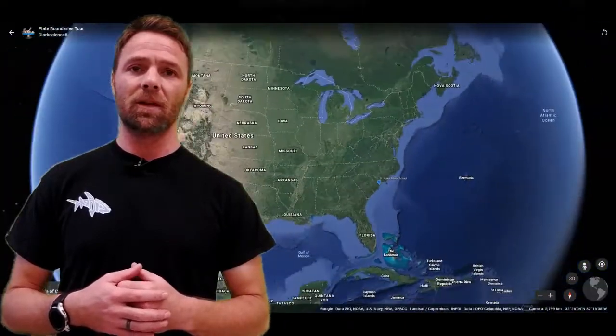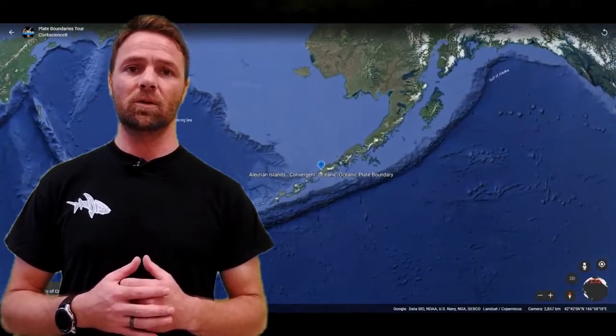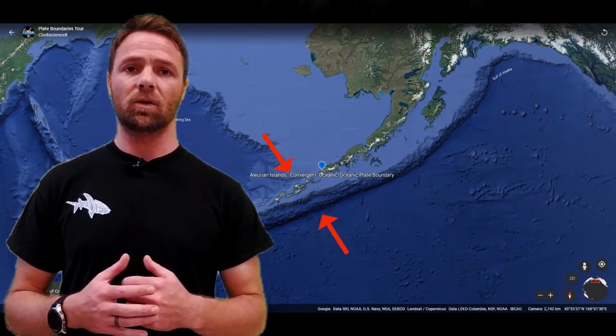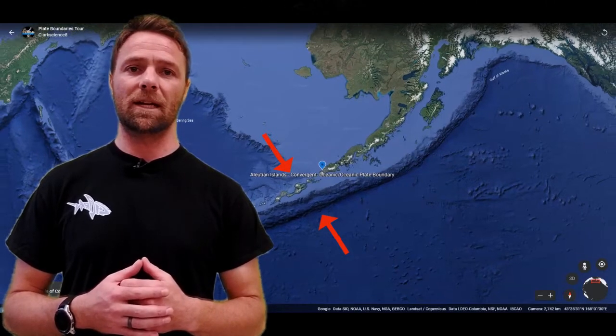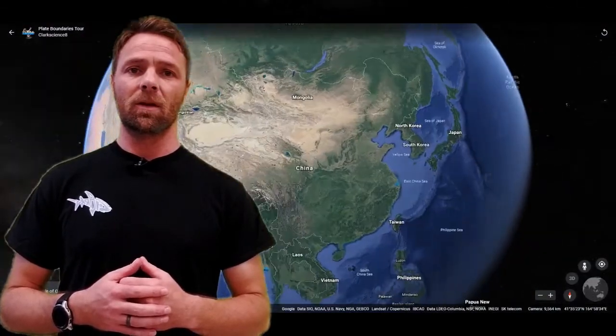This is a remarkable example of plate tectonics, as the Pacific oceanic plate is being subducted under another oceanic plate, creating this volcanic island arc of over 44 active volcanoes and that enormous deep-sea trench.